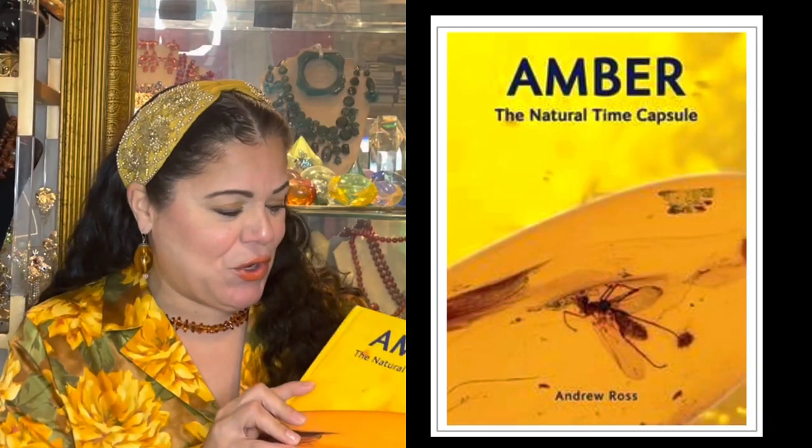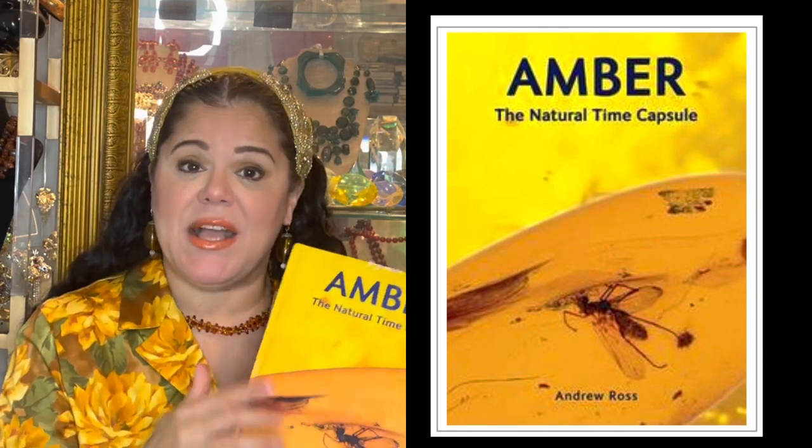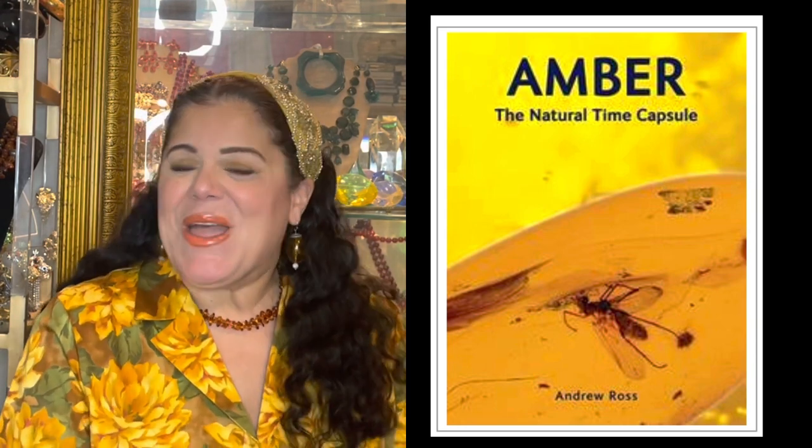Hi everyone, this is Jackie from Bronx Baubles and I'm back bringing you another exciting video. I was out for at least two months trying to get through COVID — it really took a number on me. 2022 was not good to me, but 2023 is going to be our year and I'm so excited to bring you these fabulous videos. Let's just get this video started.